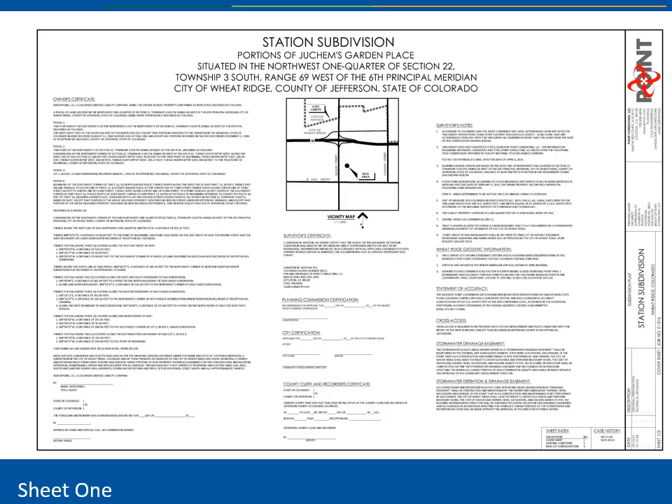The first sheet of the subdivision document contains a vicinity map, standard notes and declarations, case history, and signature blocks. General notes in this plat also require a future plat concurrent with future development to include appropriate cross-access easements.